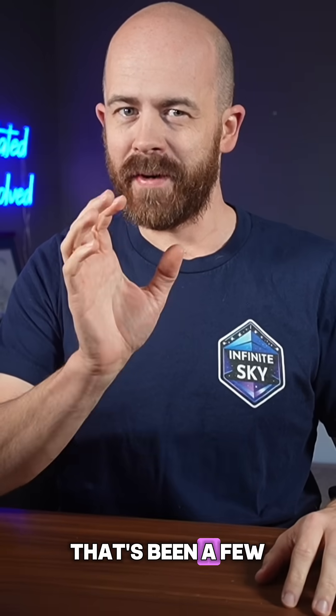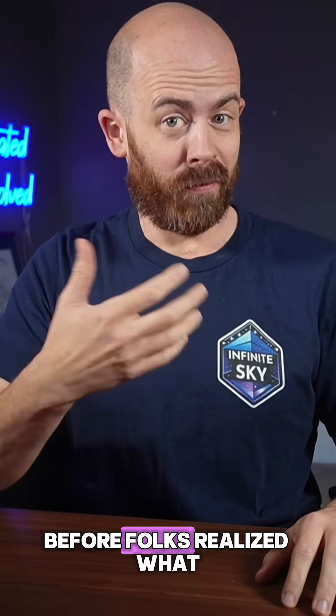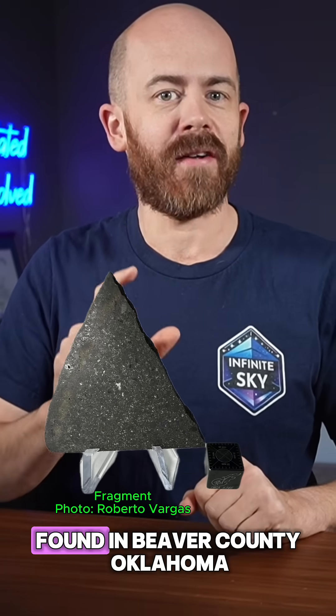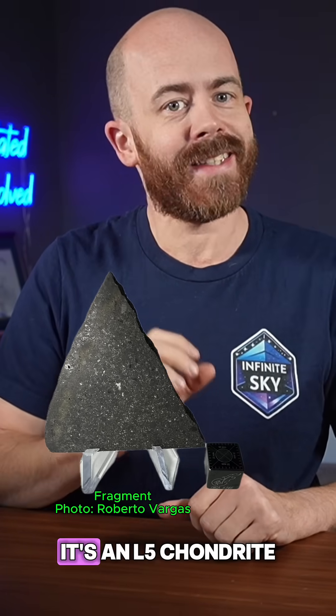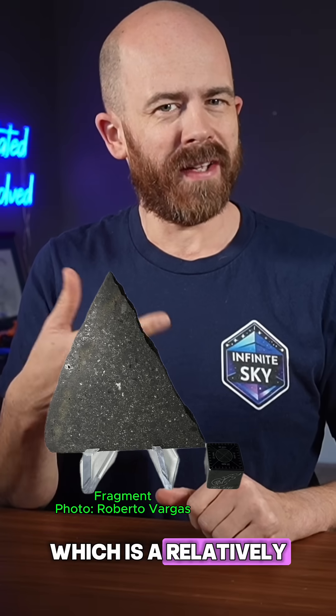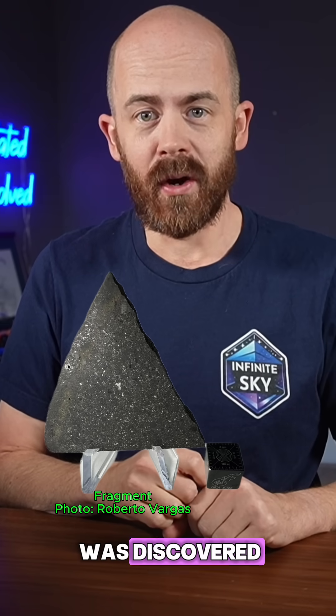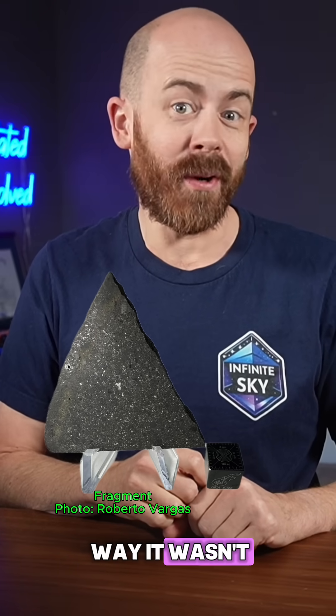Do you want to see a meteorite that spent a few decades as a prison doorstop before folks realized what they had? This is the Beaver Meteorite, found in Beaver County, Oklahoma. It's an L5 chondrite, which is a relatively common type of meteorite, as those go, but what really sets it apart is the way it was discovered — or, more accurately, the way it wasn't.